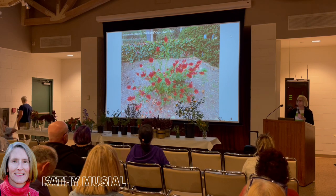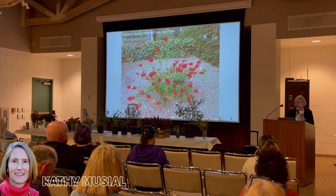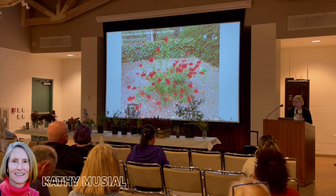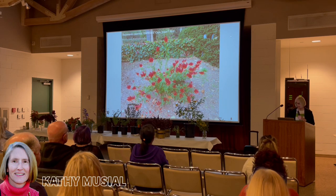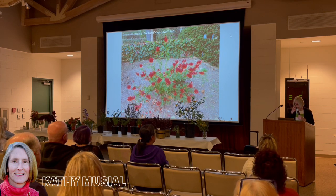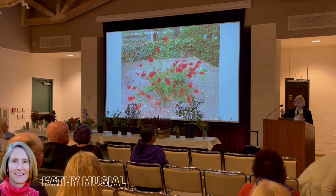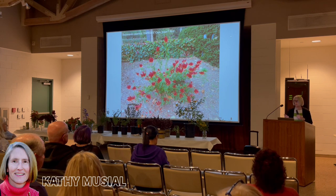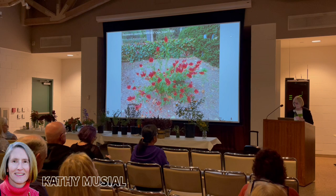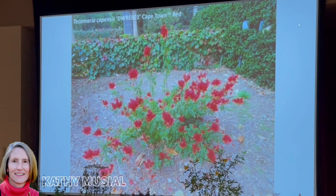Tecumeria capensis — you probably know the typical species. It's a huge, sprawly, can-be-vining plant that sends out suckers. It's a great plant with beautiful flowers that blooms a lot. It's a species from South Africa, and the breeding work done was to select for more compact habit, no runners, additional flower colors, and better flower form. The typical species is sort of an orange-red color.